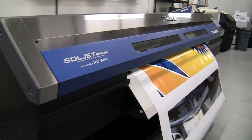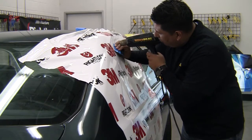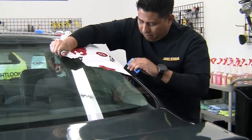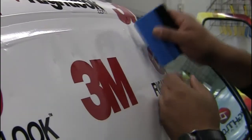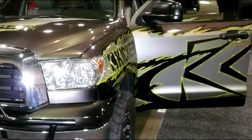After design, your graphics are printed and laminated with professional-grade materials and custom fit to your vehicle. Vehicle wraps typically last five to six years, and our installation experts have years of industry experience, so you can count on quality results and longevity every time.